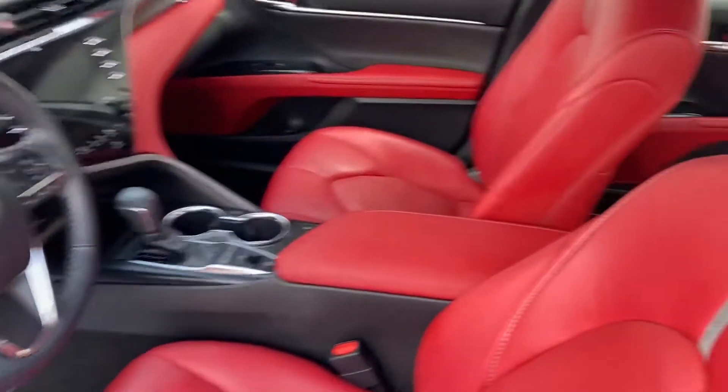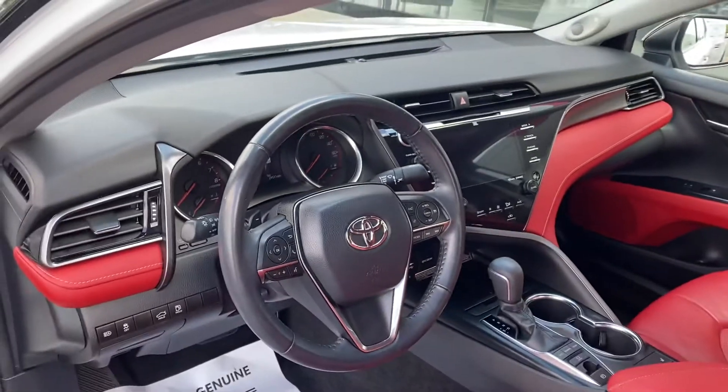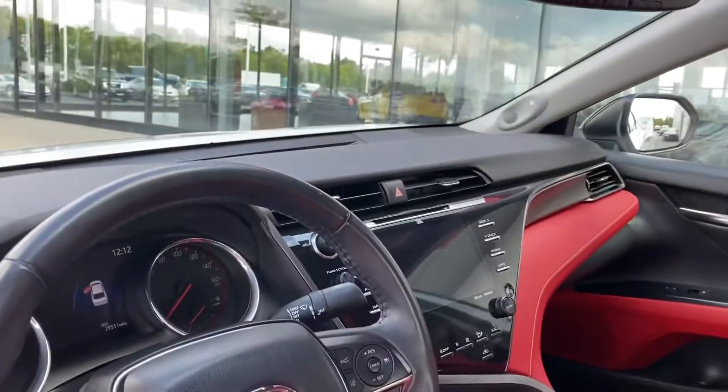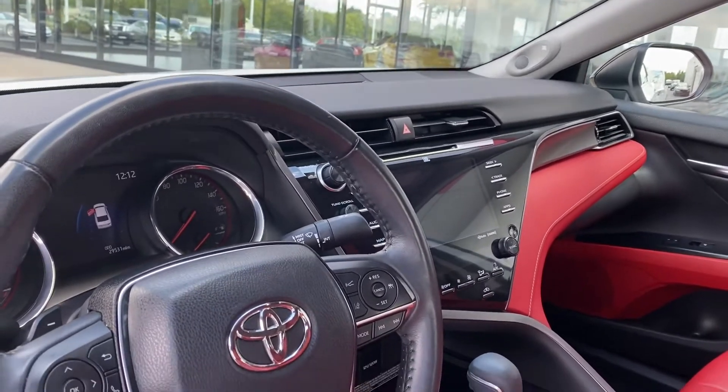Interior is like new — heated seats, Bluetooth, cruise control, lane departure, blind spot monitor, panoramic roof, absolutely perfect car, JBL audio. 29,000 miles.